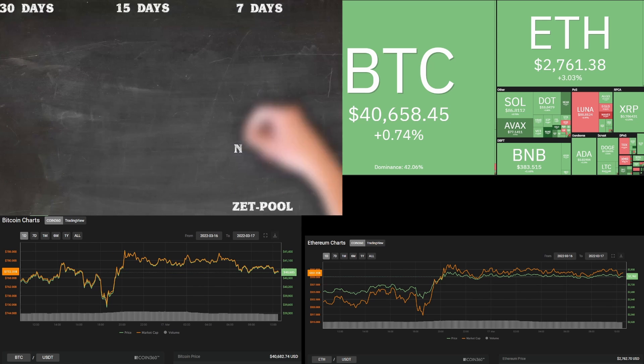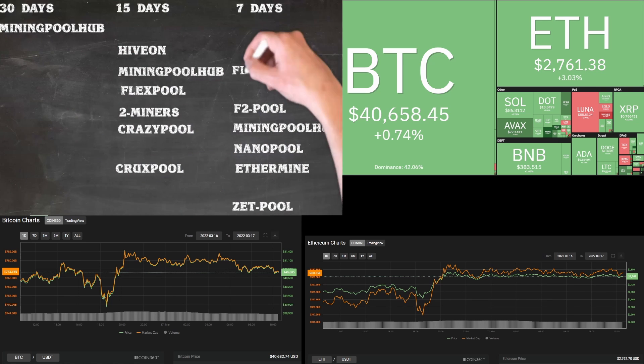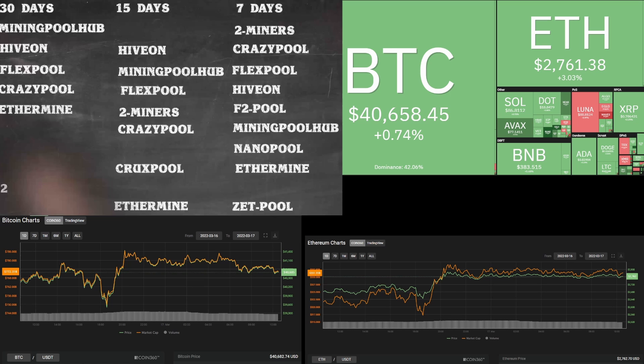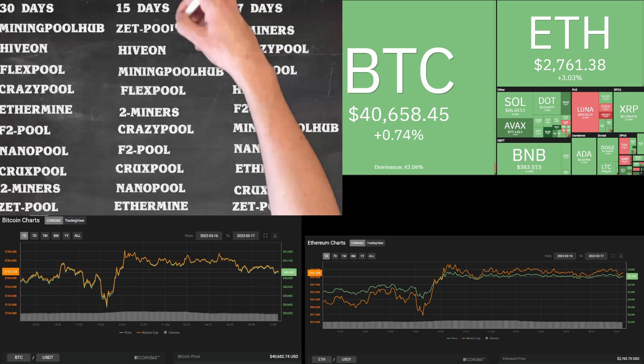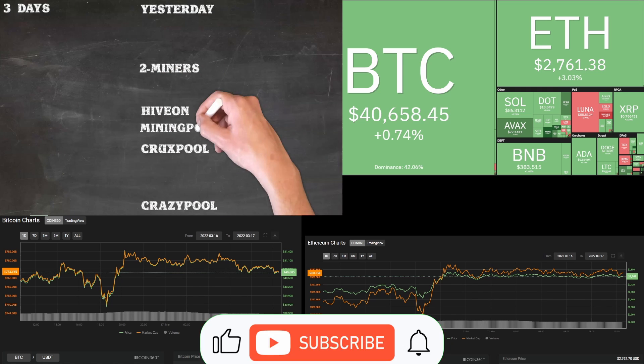These 10 Ethereum mining pools include seven of the biggest Ethereum mining pools as well as three very popular Ethereum pools. In today's short video you will see where these crypto mining pools are currently ranking with their daily payouts for every 100 megahash per second that your GPUs or ASICs are mining to their specific pool.